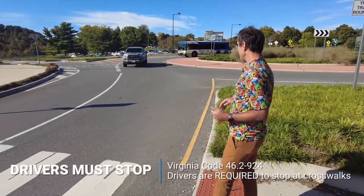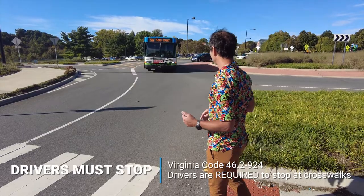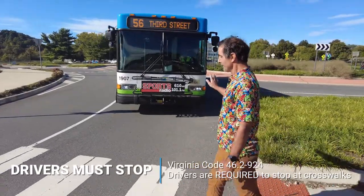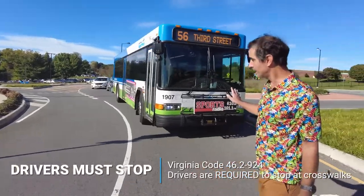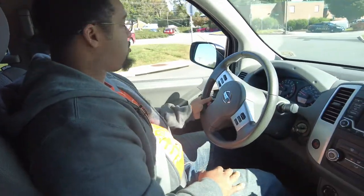I can see if I can maybe influence their behavior by putting a toe in and seeing — oh, he is going to stop. Now I have to pause again, just to be sure that this lane is clear too. That's super important. My job and Rob's job as traffic engineers is to make sure that pedestrian safety and vehicular safety are maintained — we want to reduce fatalities, reduce crashes, and make everybody safe in the city of Roanoke.